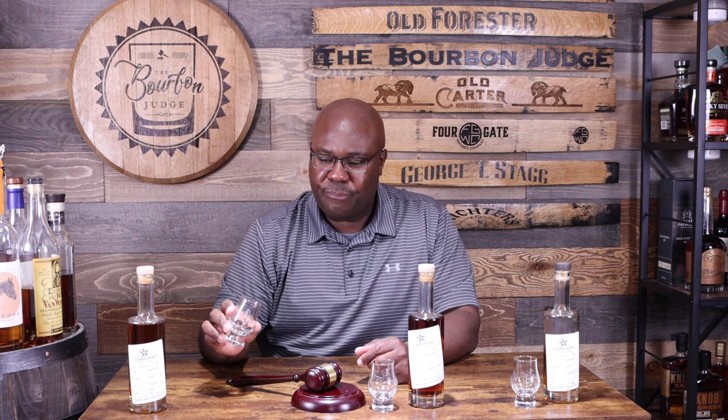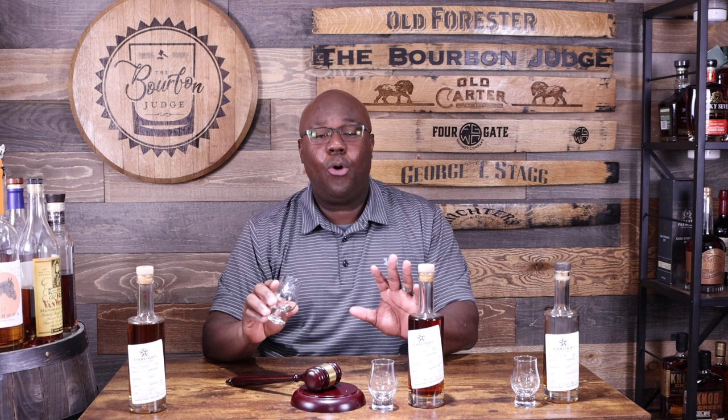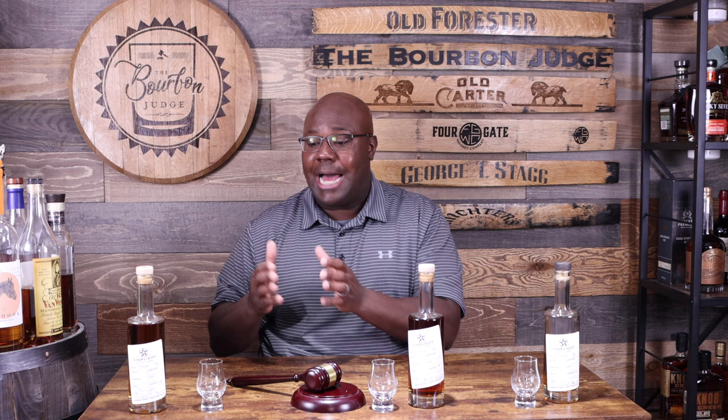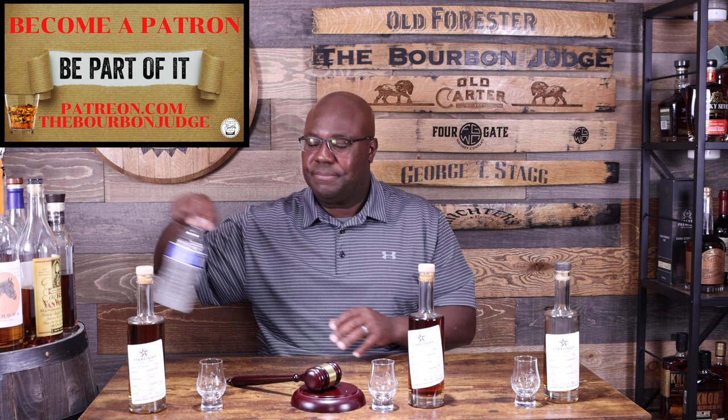I'm going to hold back my full judgment until the end — I know I don't have a good poker face but I'll hold off. To close out the nose for now: everything from the nose transferred to the palate. Tons of pepper, a little bit of mint, some vanilla, some caramel, and that honey all combined together. This is the Bottled in Bond, not the honey finish — but it works very well. It has its own category. I'll save whether I really love it until the end.